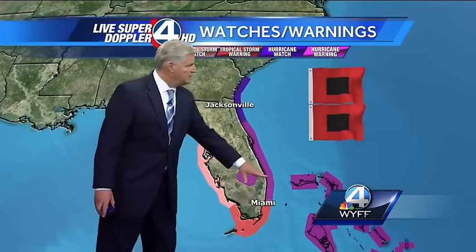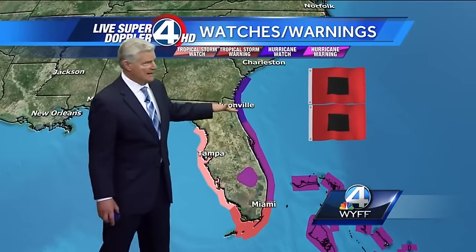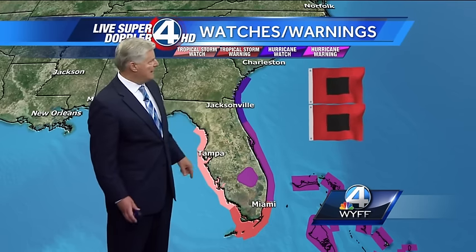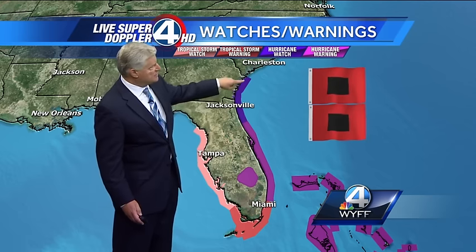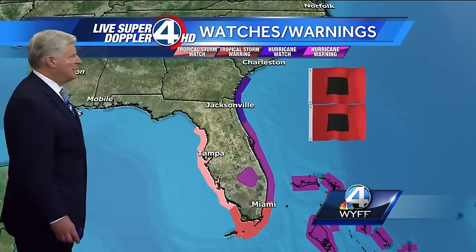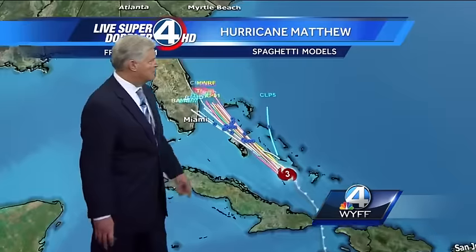There are all the hurricane warnings and watches out — the latest advisory at 5 o'clock. The next major advisory will be at 11 o'clock this evening, but we'll get an intermediate advisory at 8 o'clock. The hurricane watch has been extended northward for the entire coastline of Georgia. No watches or warnings yet for the South Carolina or North Carolina coast — that will probably go into effect sometime during the day tomorrow.